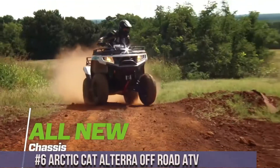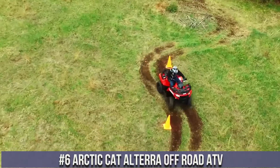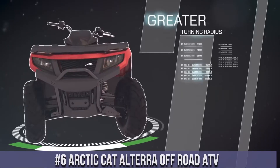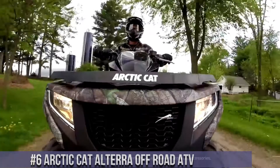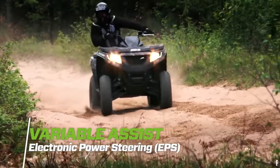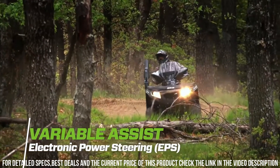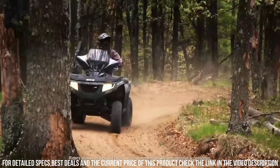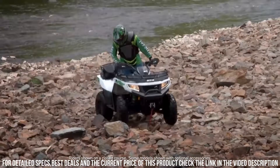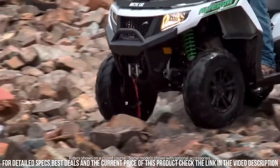Number 6: Arctic Cat Altera Off-Road ATV — a symbol of power, versatility, and off-road capability, revolutionizing your outdoor adventures. The Arctic Cat Altera redefines off-road experiences with its innovative design and exceptional features. With a robust engine, advanced suspension, and rugged construction, it's built to conquer diverse terrains with precision. The Altera's comfortable seating, ergonomic controls, and reliable performance ensure an exhilarating ride for both work and play.